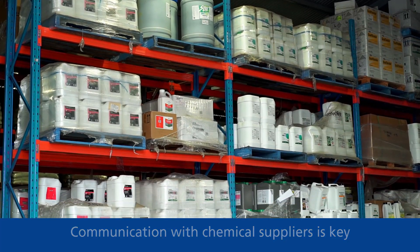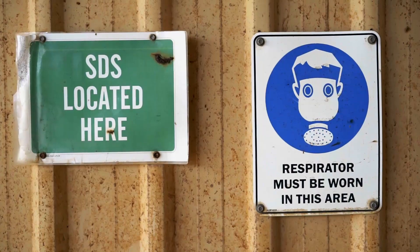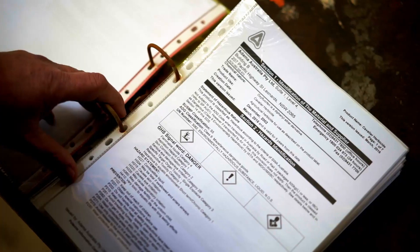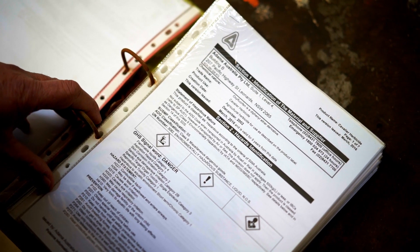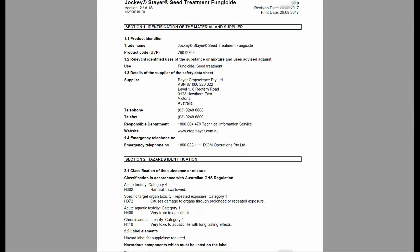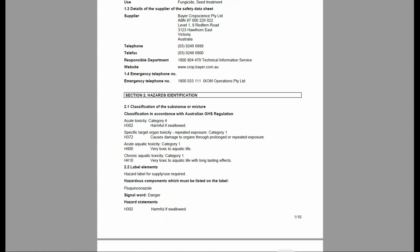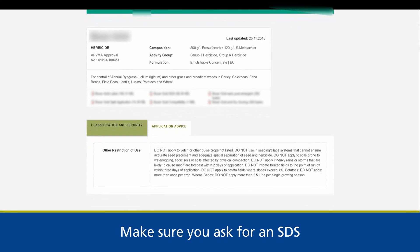Chemical manufacturers and suppliers are required to supply you with Safety Data Sheets, or SDS. An SDS details the health hazards, precautions for use, first aid, safe handling, and also the storage and disposal of chemicals. If your chemical manufacturer or supplier does not supply an SDS, make sure you ask for one. They're also available online.